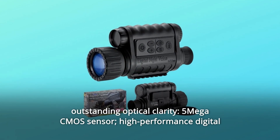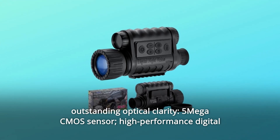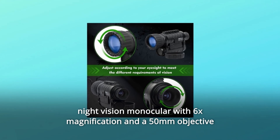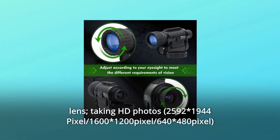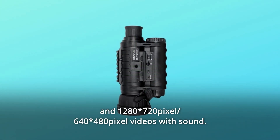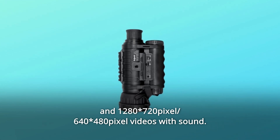Number 4: Outstanding optical clarity with a 5-megapixel CMOS sensor. High-performance digital night vision monocular with 6x magnification and a 50mm objective lens. Takes HD photos at 1,280x720 pixels or 640x400, and 8-megapixel videos with sound.